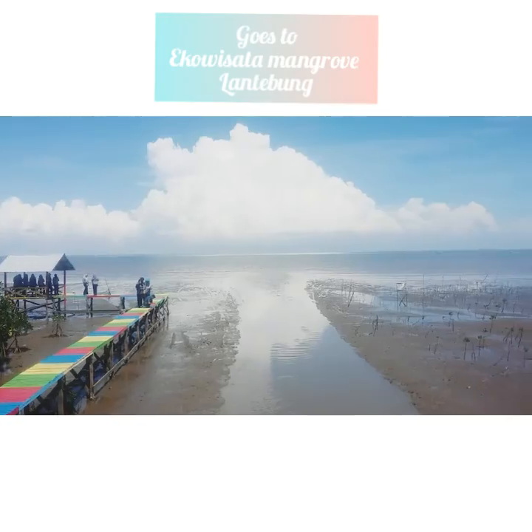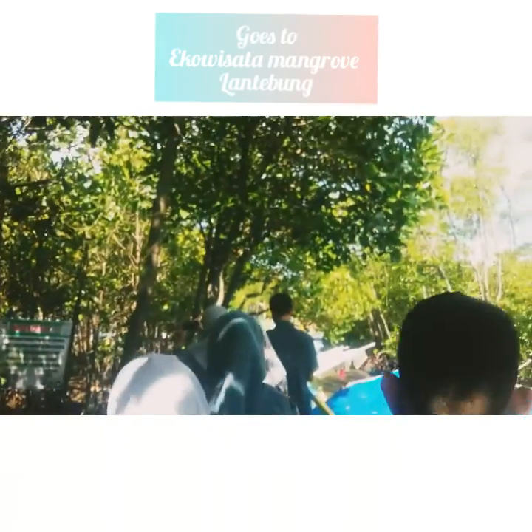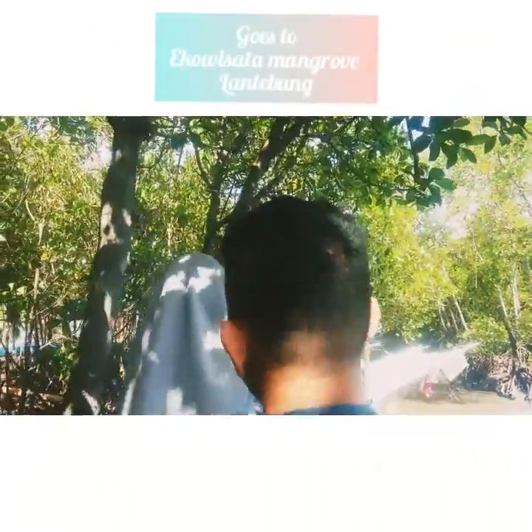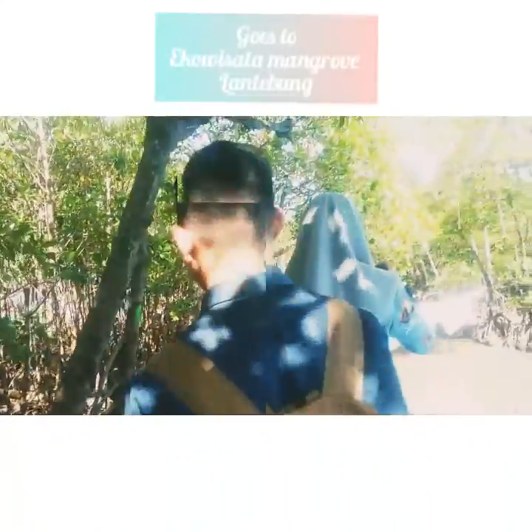Ecowisata Mangrove Lantemun is one of the new tourism attractions located in Makassar, in the village of Lantemun, village of Mila, Kecamatan Tamalandria. Daya tarik wisata ini buka setiap hari Senin sampai Minggu, dengan hanya membayar 2000 saja per pengunjung. Murah kan?